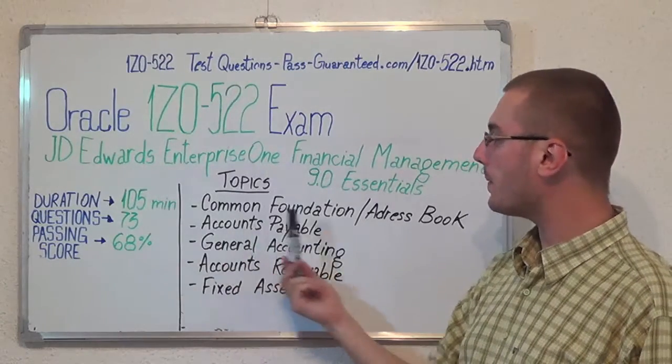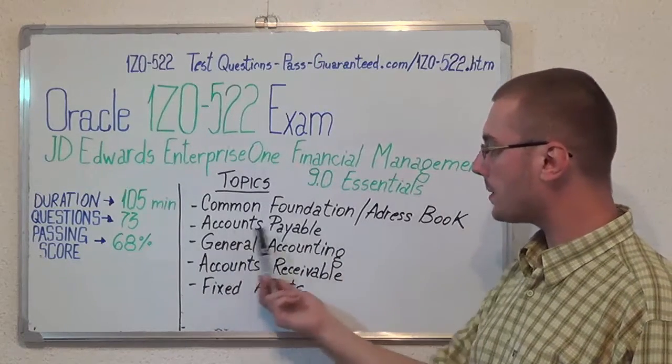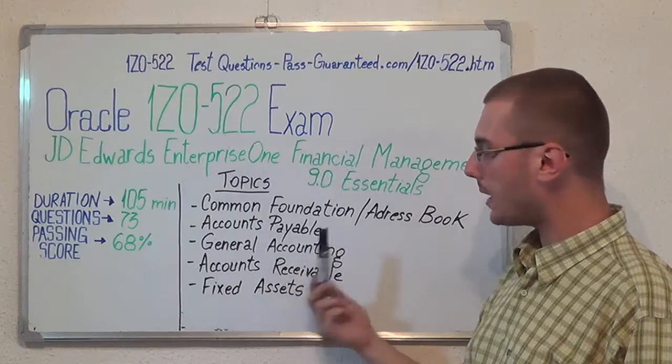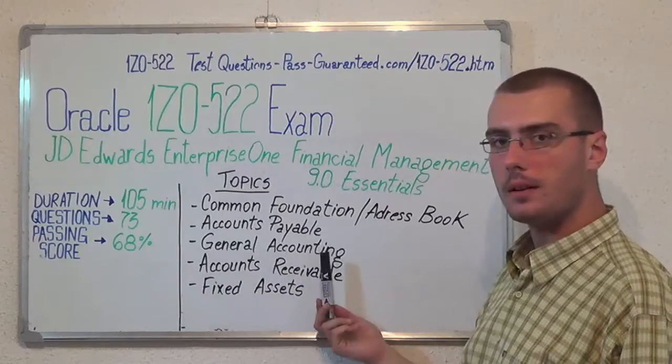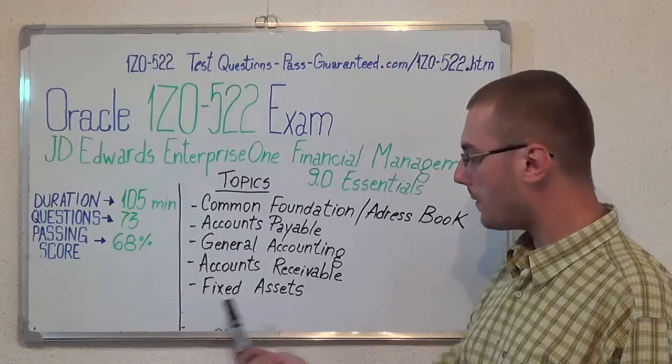Now let us move on to the exam topics. First we have common foundation slash address book, then accounts payable, after that general accounting, next accounts receivable, and the last one fixed assets.